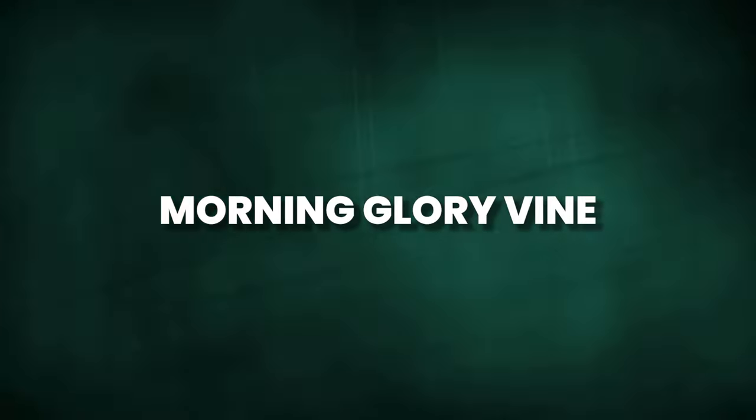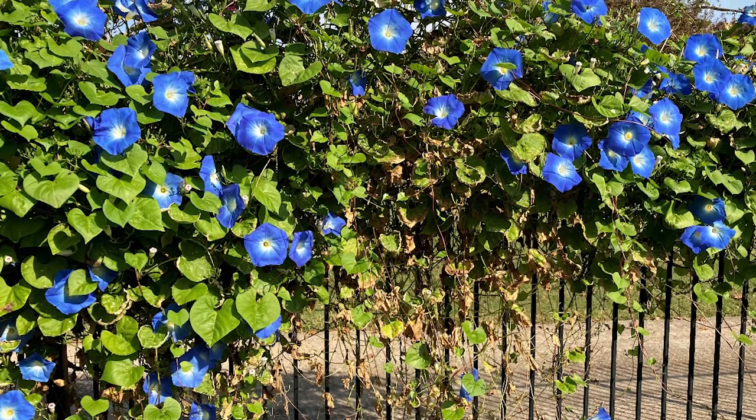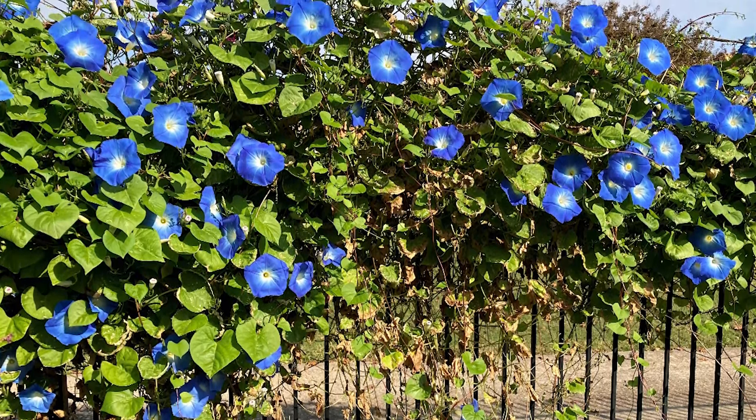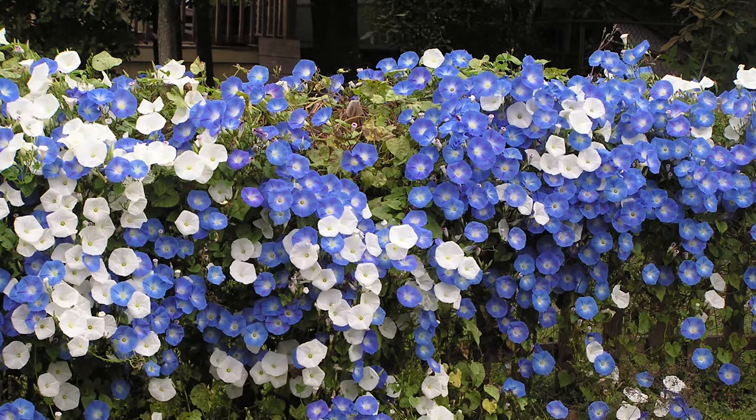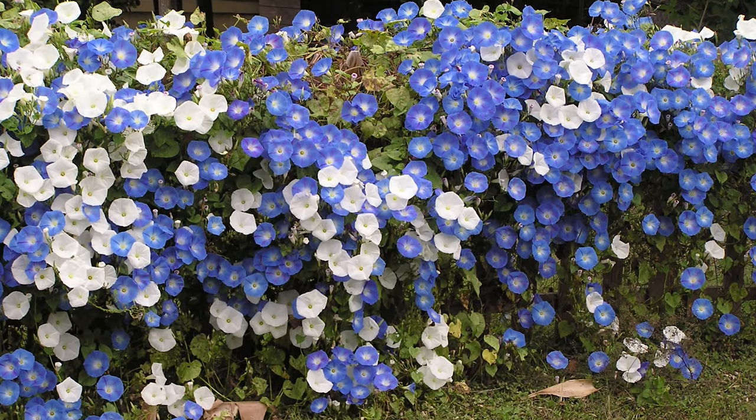Next up is the Morning Glory vine. Known for its fast growth and blossoms in various shades of blue, red, white, purple, rose, and two-tone combinations, it adds a beautiful touch to any fence or wall.